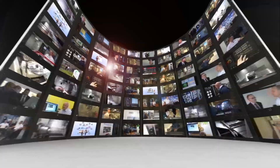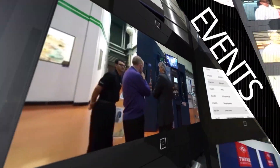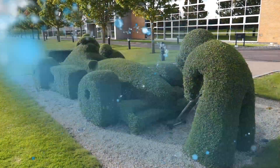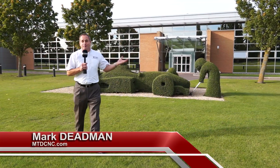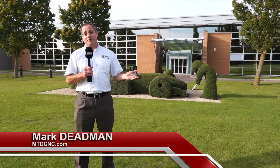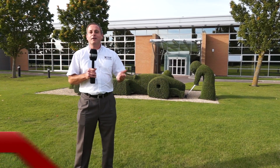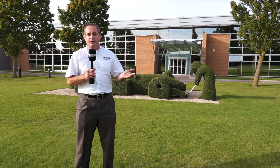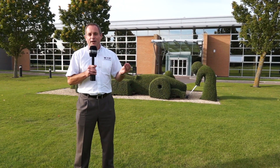MTD CNC bringing you the latest engineering news, reviews, events and special offers via video media. I'm not a gardener, but behind me this piece of topiary might give you an idea where I am today — I'm at Williams F1. We're here to view VeriCut's new software version 7.4. It's vital for engineers to use the best software in the UK.